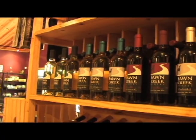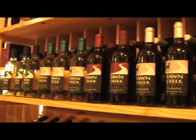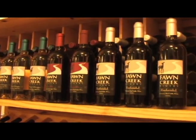Currently we carry about eight different wines. We have four varietals — two semi-dry whites and two reds. We have three more varietals in the tank scheduled to be bottled the first week in July, so we'll have another red and two more whites.